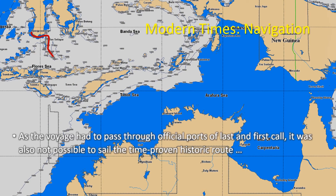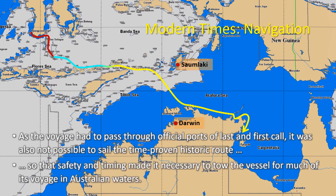Modern national borders demand ships to clear out of one and into another country at a dedicated port. It was thus not possible to use the time-proven route of 19th-century Bugis traders. As a result, for safety and timing reasons, it became necessary to tow the ship for much of its voyage through Australian waters.